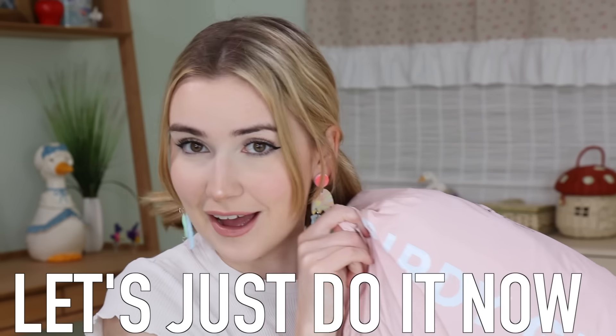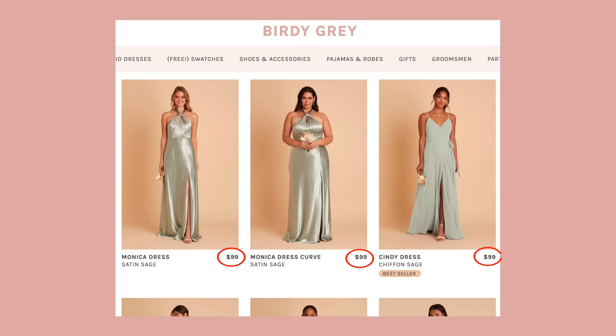Better late than never. I found this while I was going through all my filming supplies and I was like, let's just do it now. Obviously this video is not sponsored — I bought all this with my own money. The brand doesn't know we're doing this. Basically how it works is they have tons of different bridesmaid dresses, and each dress on the website is $99, which is a pricey dress in my opinion.